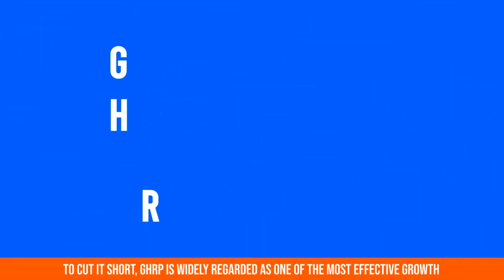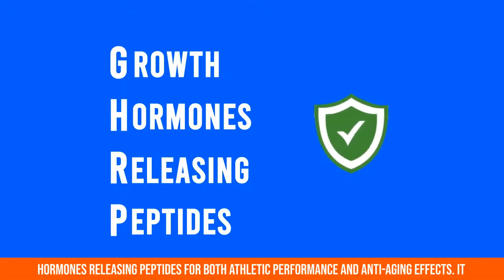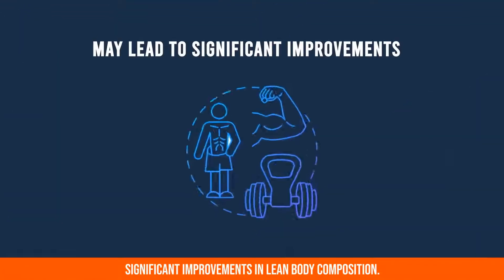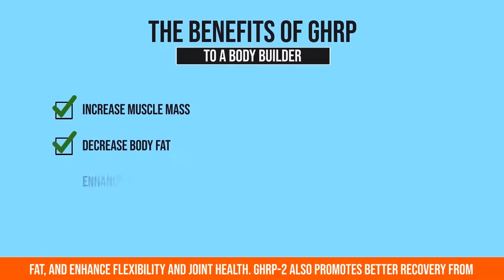To cut it short, GHRP is widely regarded as one of the most effective growth hormone releasing peptides for both athletic performance and anti-aging effects. This may lead to significant improvements in lean body composition. The benefits of GHRP to a bodybuilder include increased muscle mass, decreased body fat, and enhanced flexibility and joint health.